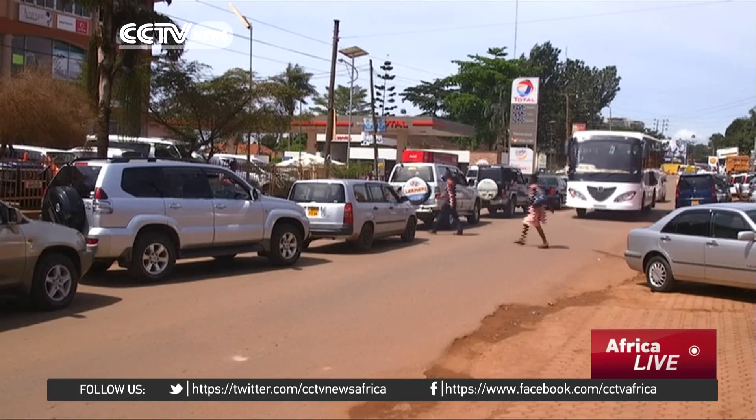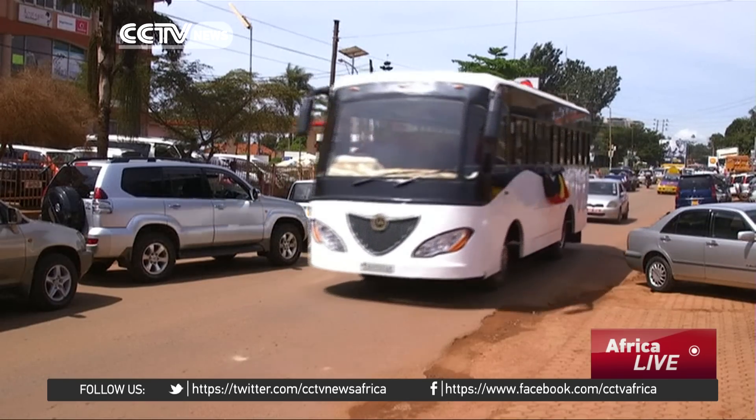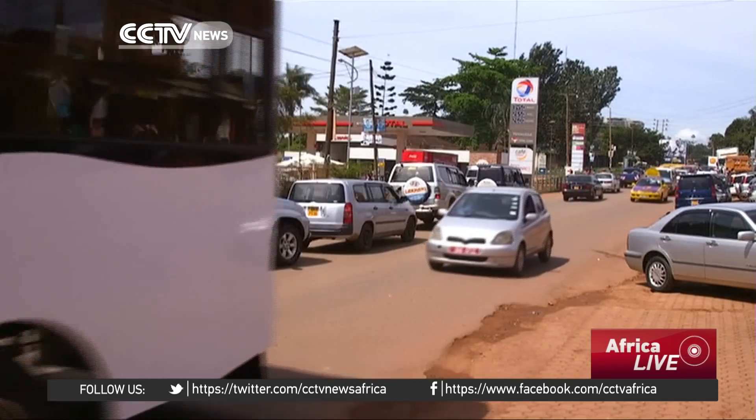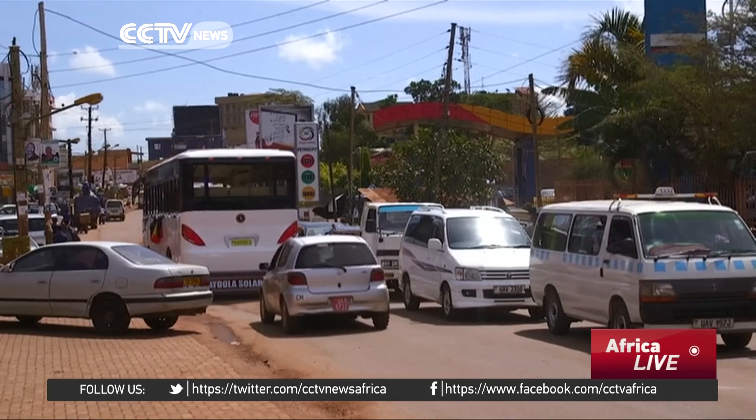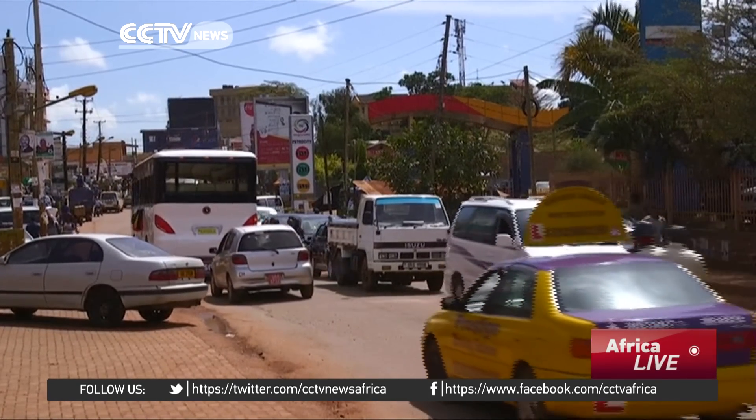The motor industry is the main source of air pollution in Africa. According to a World Health Organization survey, air pollution causes an estimated 176,000 premature deaths a year on the continent. But with solutions such as the solar bus, that figure might just reduce in future.